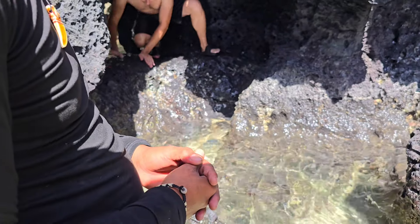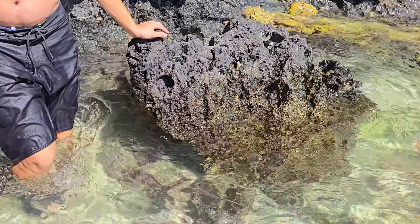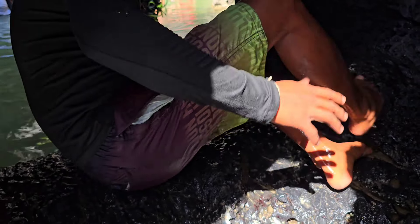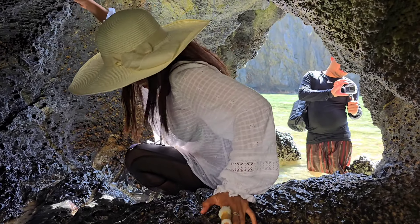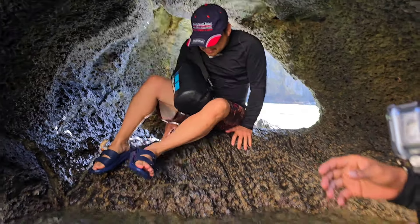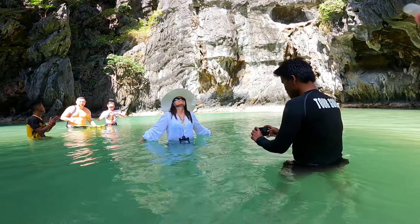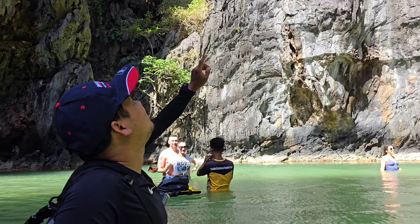You have to crawl through this little hole in the rock to get inside. I'll show you how: sit on the rock, bow your head, turn your legs around, and then step in on the left side. It feels like you've discovered a hidden rock — you can hang out on the rock inside.